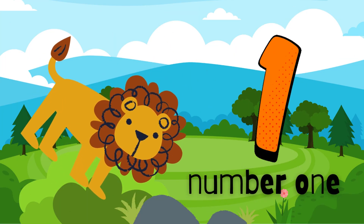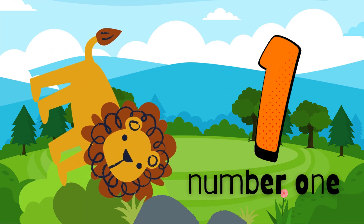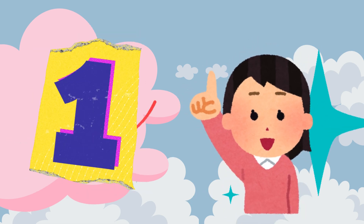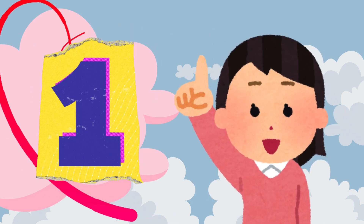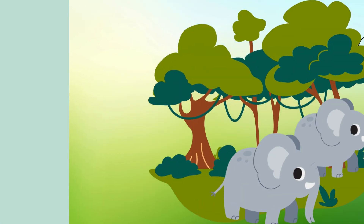Look, over there in the grass. It's a big brave lion. How many lions do you see? Let's count. One. Just one lion. Roar. Can you roar like a lion too? Roar.